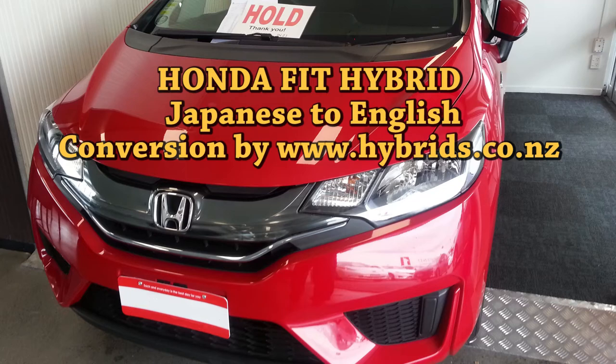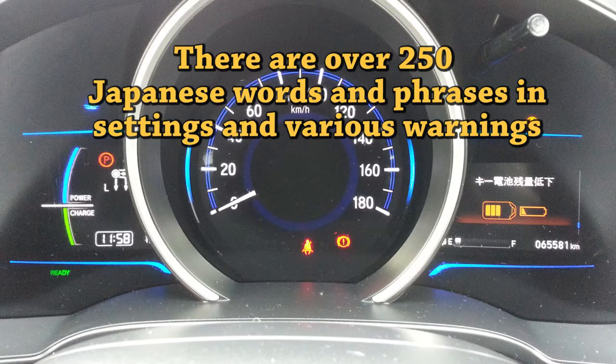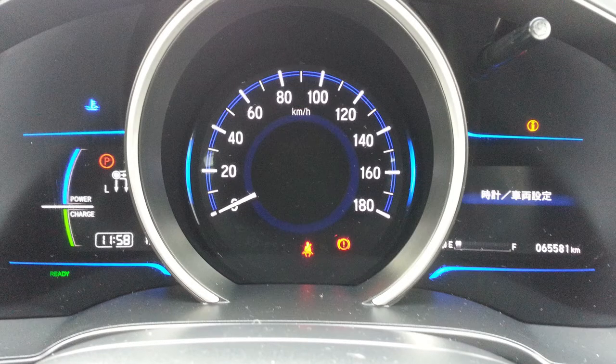Welcome to hybrids.co.nz. In this video, we show you the results of our new development: Japanese to English dash conversion of the Honda Fit Hybrid.